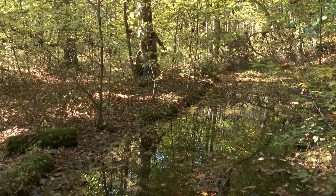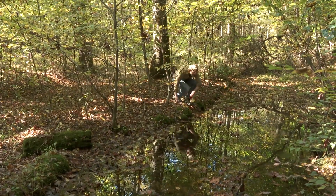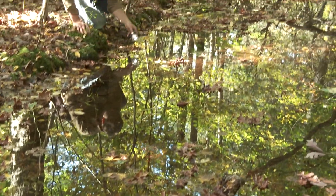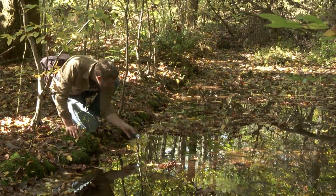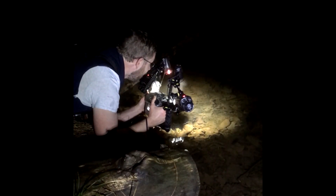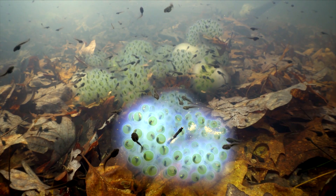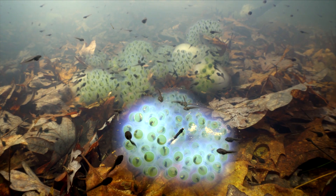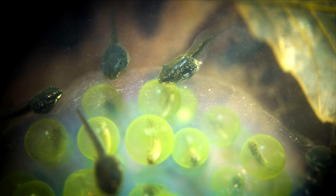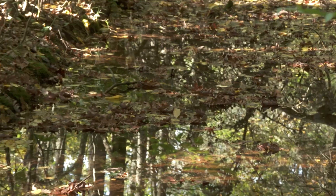We're in Virginia at the base of Shenandoah Mountain, at one of my favorite vernal pools — really small, seemingly fed by seeps and runoff coming off the slope. But even though it's very small, it's actually very productive. When I come here in the spring, it will just be full of spotted salamander eggs and wood frog eggs that are absolutely luminous in the sunlight. There's just so much life hidden in here.